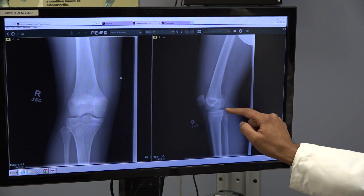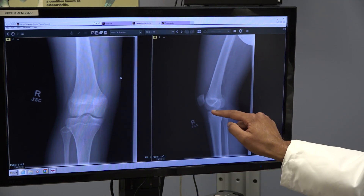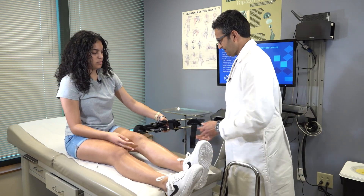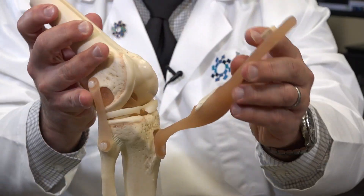Doctors gave Kellys two surgical options: a bridge-enhanced ACL restoration, better known as a BEAR implant, or the traditional procedure, which involves taking another ligament from somewhere else and replacing it where the torn ACL currently is.